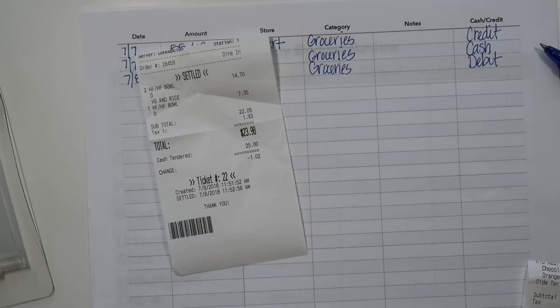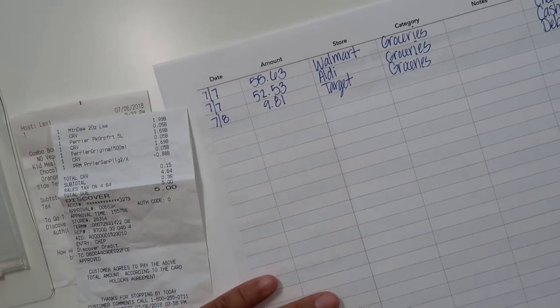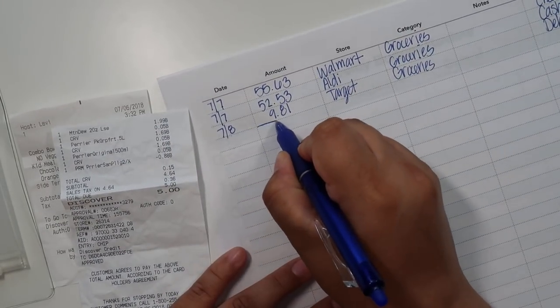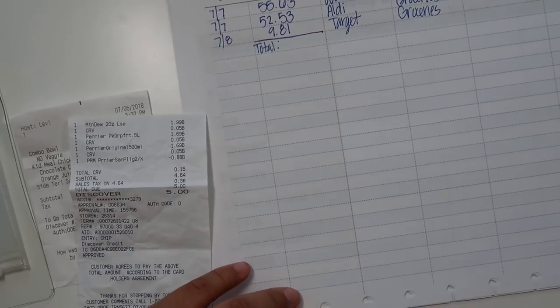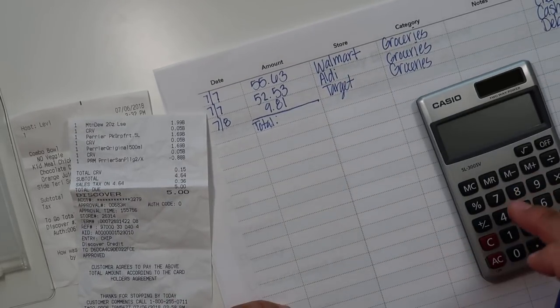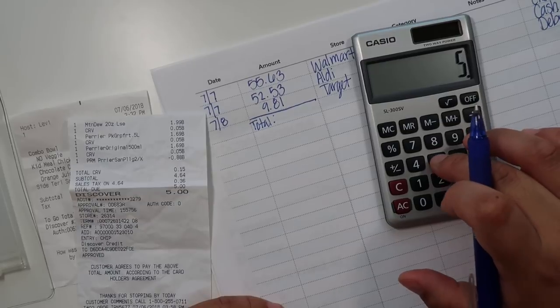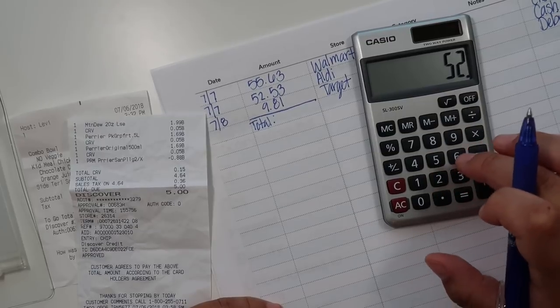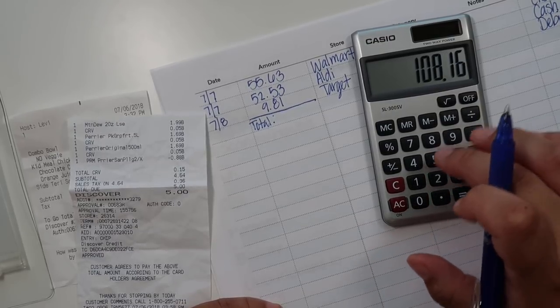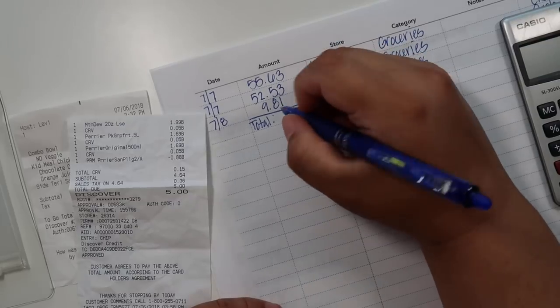For fun, I ended up getting some takeout for myself — pretty much just my son and myself. I'll put the total here so when I put this on my weekly budget I don't have to calculate it again. So $55.63 plus $52.53 plus $9.81 — I spent $117.97 total on groceries.